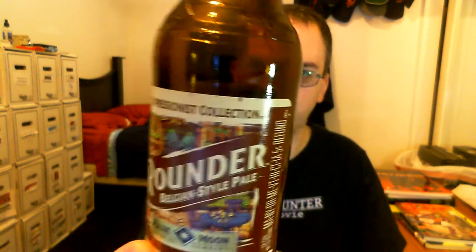Hey guys, Scott here with another macro beer. Another Blue Moon beer, aka Coors. This is Rounder, Belgian-style pale, part of the Expressionist collection.